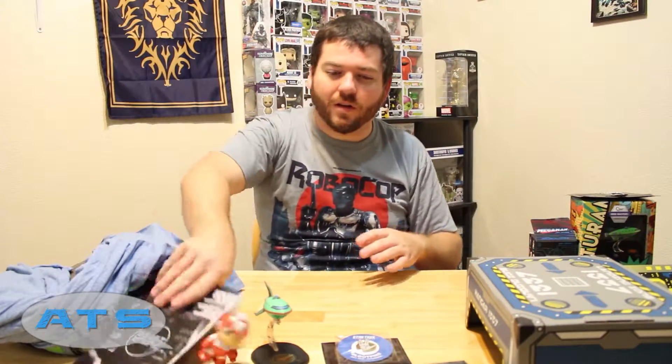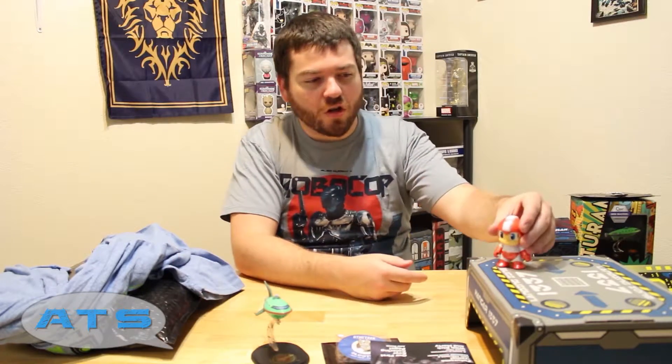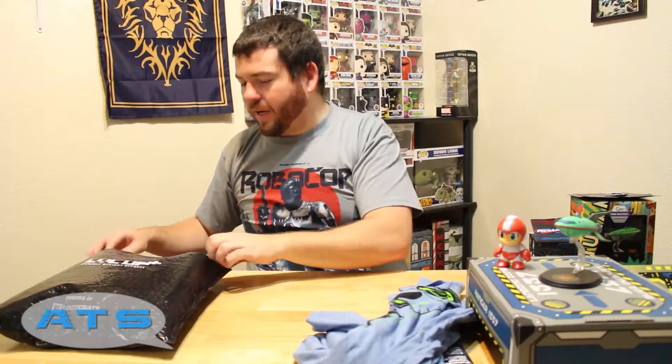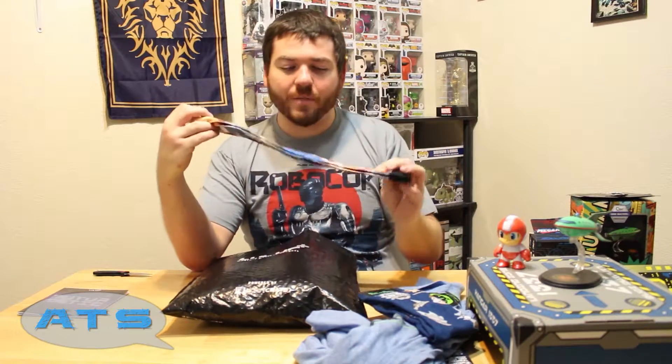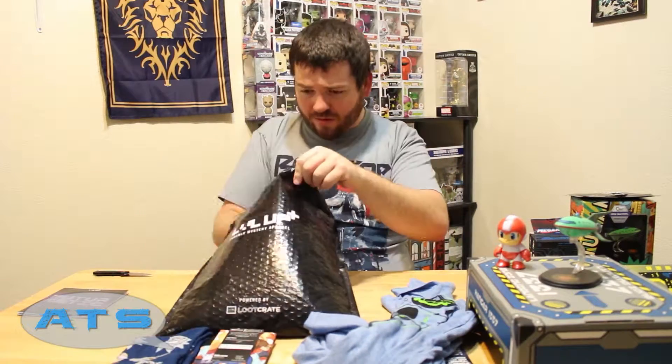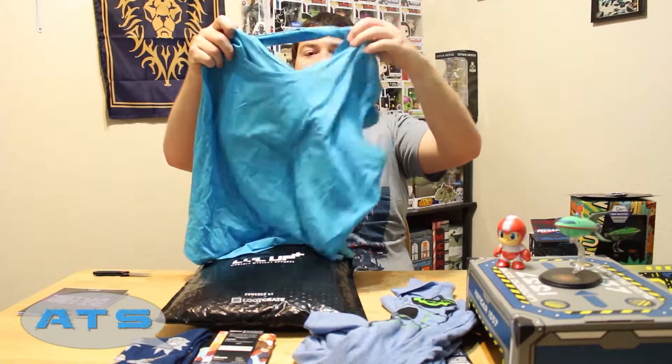Now let's check out the Level Up stuff — we got our little futuristic collection. First things first, I'm gonna pull out the socks. We got some Rick and Morty socks to go with my awesome t-shirt, and we got some Mega Man socks. These are like thick, you know. Dude, I am set the next time I go to a comic-con or something and want to flash off some socks.